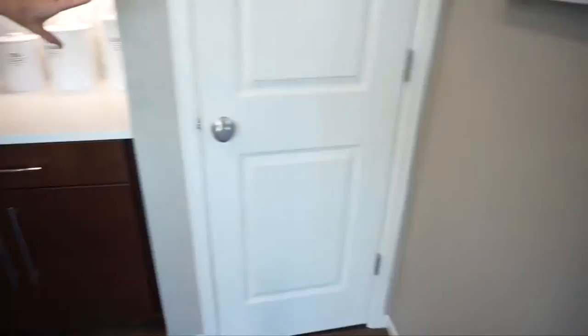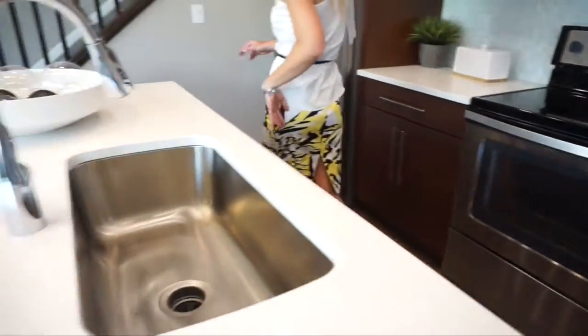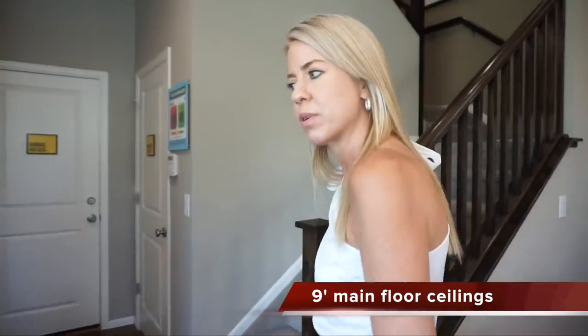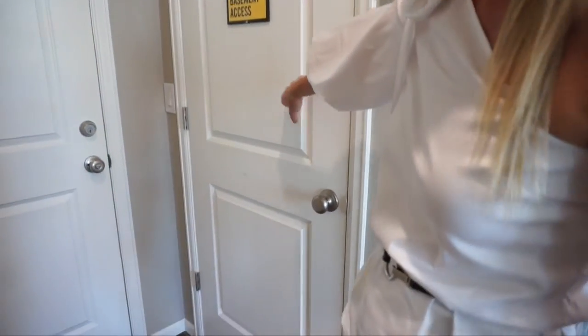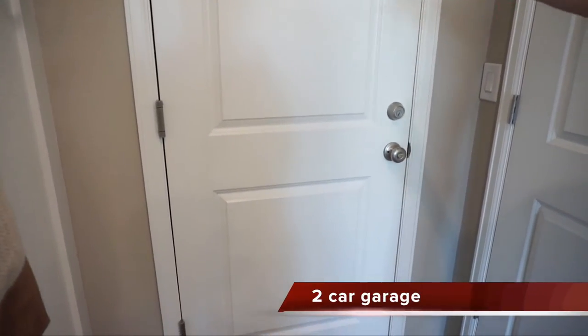We have a pantry right over here. Over this way, we have our stairs leading upstairs, which we're going to go check out in just a second. We have our powder bath for the main floor. This is your door leading down into your basement, and then your door to your garage. Anyhow, that's our main floor.